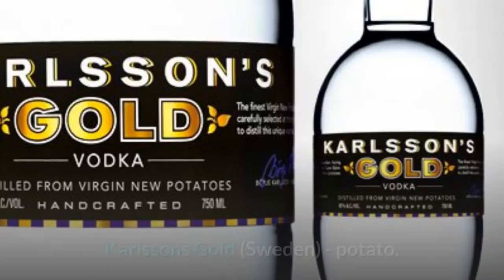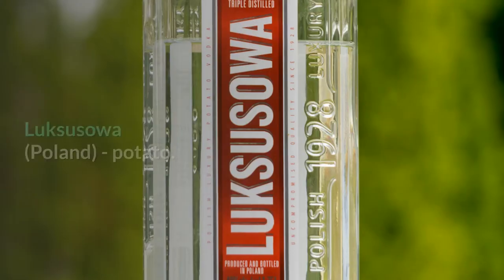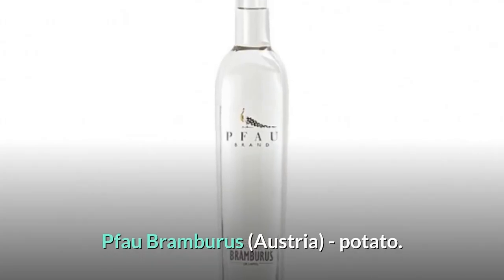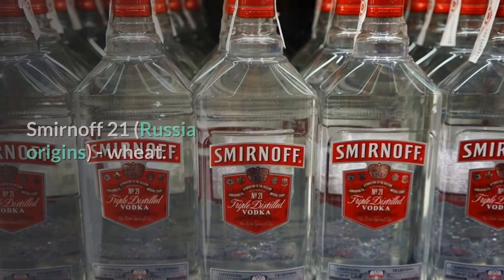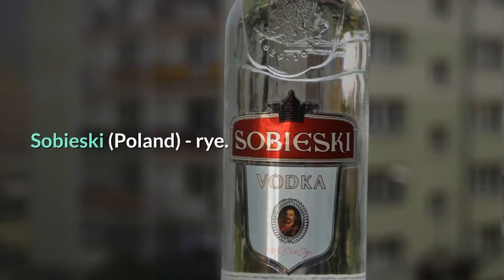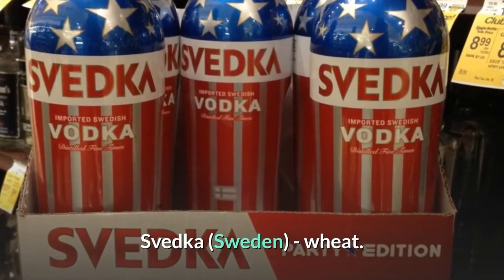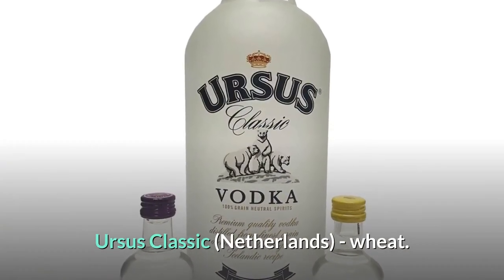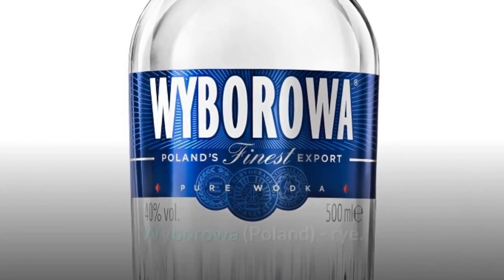Imperia — Russia, wheat. Karlsson's Gold — Sweden, potato. Ketel One — Netherlands, wheat. Luxussoa — Poland, potato. Oval — Austria, wheat. Pfau Bramburus — Austria, potato. Russian Standard — Russia, wheat. Sipsmith — England, barley. Smirnoff 21 — Russia origins, wheat. Smirnoff Black — Scotland, wheat. Sobieski — Poland, rye. Stolichnaya — Latvia, wheat. Svedka — Sweden, wheat. Tanqueray Sterling Vodka — Scotland, wheat. Ursus Classic — Netherlands, wheat. Viking Fjord — Norway, potato. Wyborowa — Poland, rye. Xellent — Switzerland, rye.